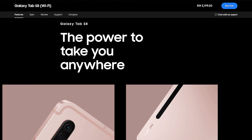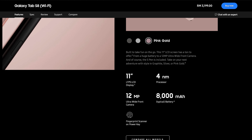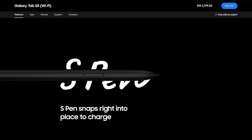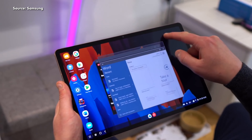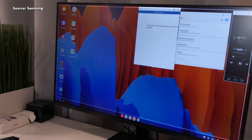Moving up the performance and price ladder, you have the Samsung Galaxy Tab S8, which is powered by a newer Qualcomm Snapdragon 8 Gen 1 paired with 8GB of RAM and 128GB of storage. It costs significantly more at RM3,149 on Shopee. Besides the increase in performance, you also get Samsung DeX with the Tab S8, which turns the tablet's user interface into a more PC-like experience, and the tablet also supports video output to an external display.